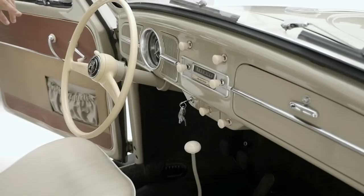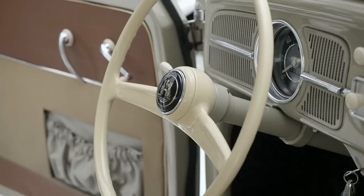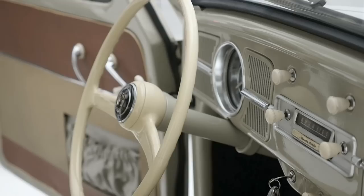Some viewers might wonder why they don't see a Volkswagen logo on the steering wheel. What is this logo we see here? That is Wolfsburg — a sign for where we are, here in Wolfsburg, in the factory, and a sign of heritage where the Käfer belongs. At that point in time, the brand logo was only on the top of the bonnet, which from my point of view is a very decent way to put it.